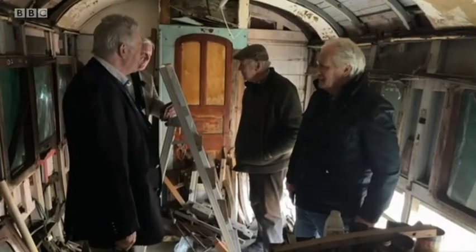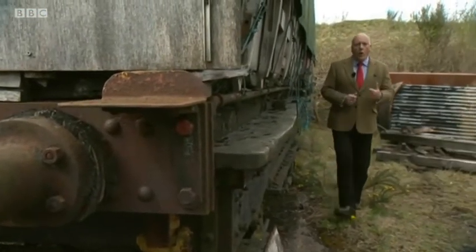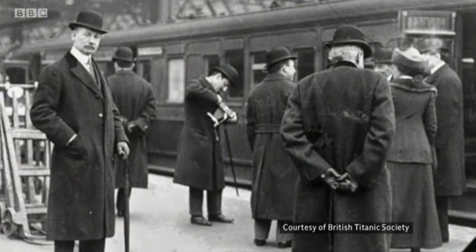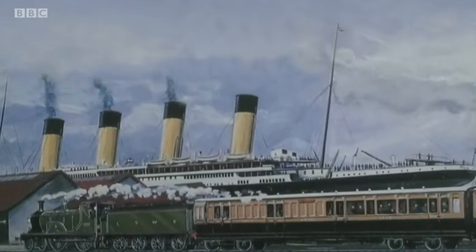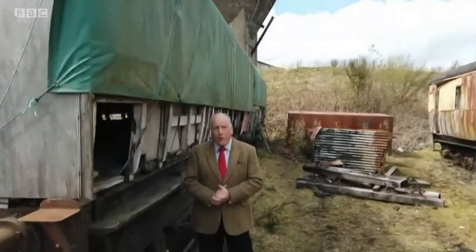Quietly falling apart, these wooden carriages are part of Britain's railway and maritime history. They haven't moved in decades. Two special boat trains left London Waterloo on the morning of April the 10th, 1912. The 0730 carried second and third class passengers, and two hours later the first class train followed. Here it is at Platform 11 — these pictures were taken by Father Brown, a passenger on Titanic. And here's a postcard depicting the train arriving in Southampton docks. These are probably two of the carriages on that train.